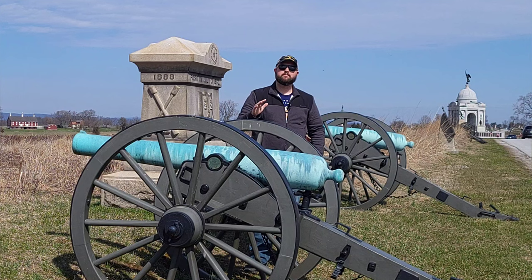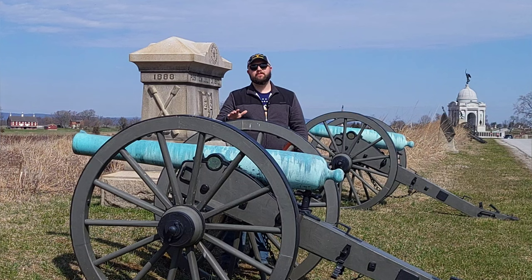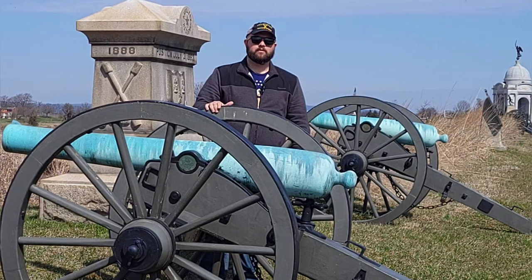Thank you guys so much for joining me. I can't tell you how much I appreciate all the continued support of the channel. If you guys are liking the Civil War Battle of Gettysburg and Gettysburg campaign content, please make sure to like this video, leave me a comment, let me know what you think. And of course, please remember to subscribe — only about 25% of you are subscribed. So please hit that subscription button, and let's talk about Civil War guns.